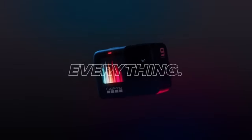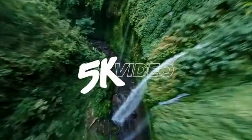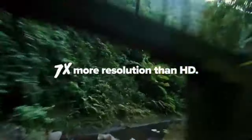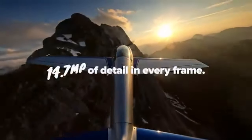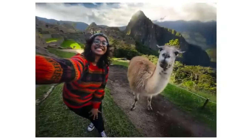Number one: GoPro Hero 9 Black — unleash your creativity. The GoPro Hero 9 Black tops our list with its unrivaled features and exceptional performance. With its stunning 5K video resolution and 20-megapixel photos, this action camera takes your visuals to the next level.